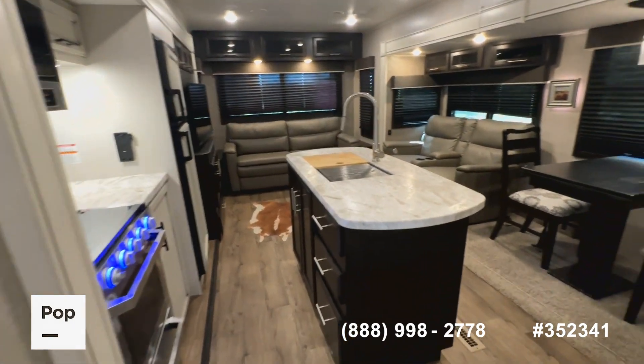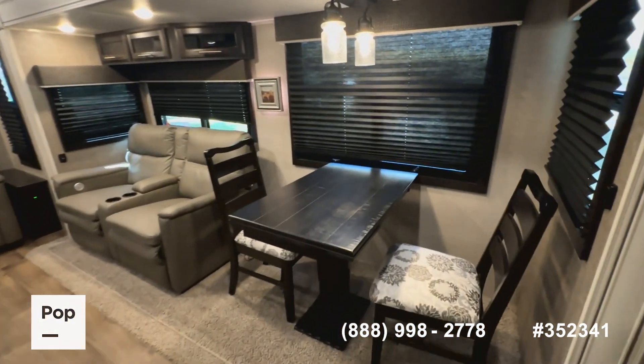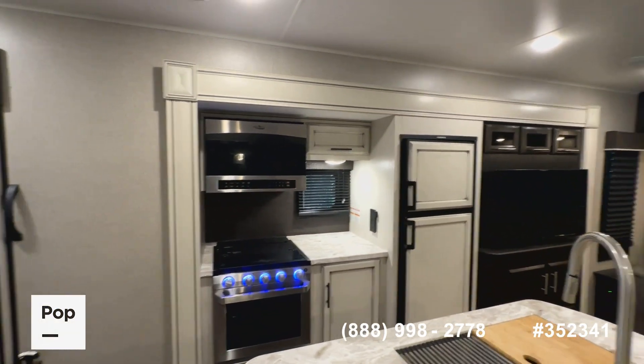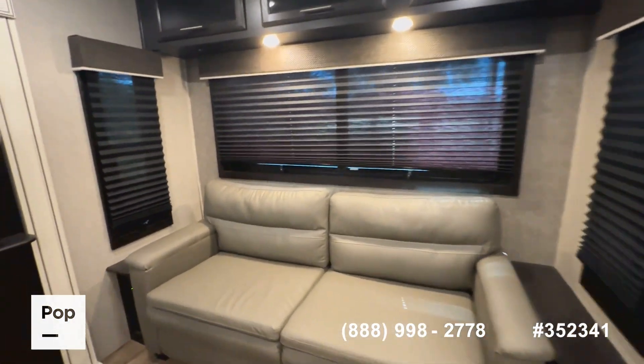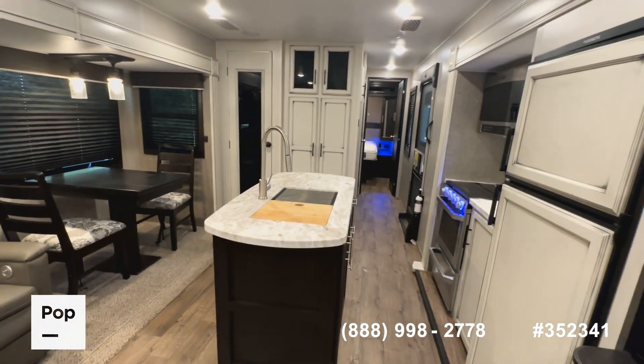Overall, being a 2020 model, we don't see any signs of water intrusion on the walls or ceilings, no weird smells, certainly has not been smoked in, and everything is very clean.